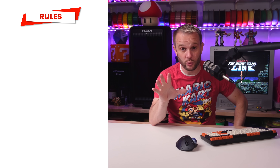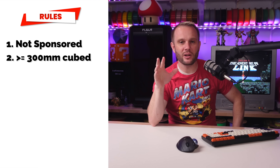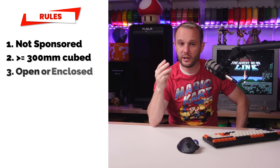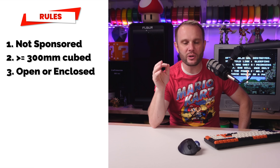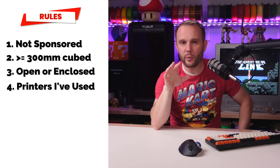Now let's set some ground rules. First, this video is not sponsored. Second, the printers I'm covering must be Helmet Class 3D printers, meaning they have a build volume of 300 millimeters cubed or larger. Third, they can have either an open or enclosed frame, and whether they're fast or slow isn't really a main concern — it's all about reliability and print quality. Fourth and finally, I'll only give a buy or no-buy recommendation on printers I've actually used. I think I've had over 60 different 3D printers arrive here in less than two years. I'll have links on screen and in the description for all the machines.